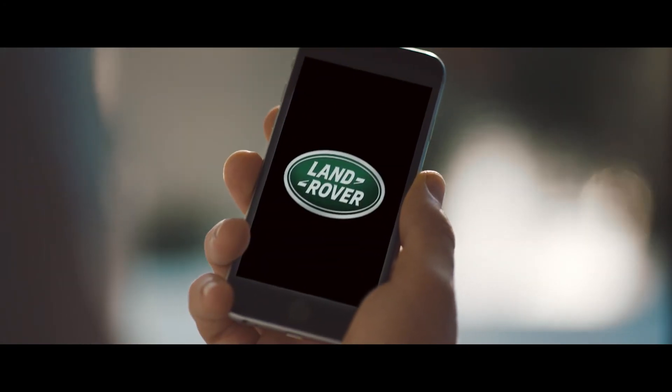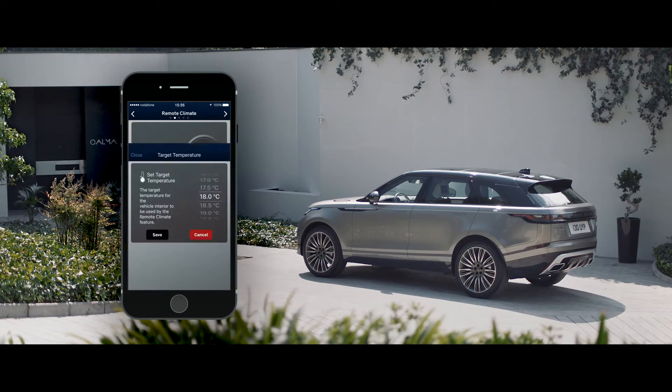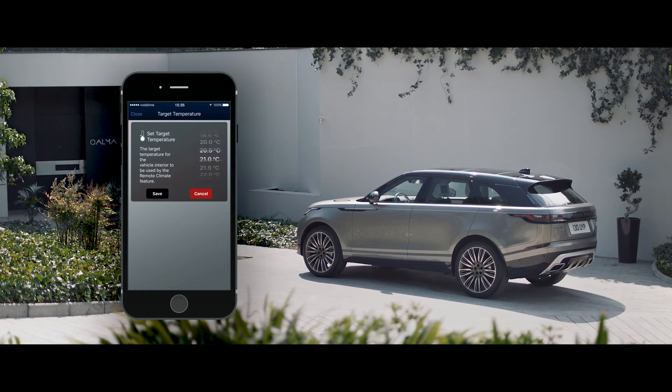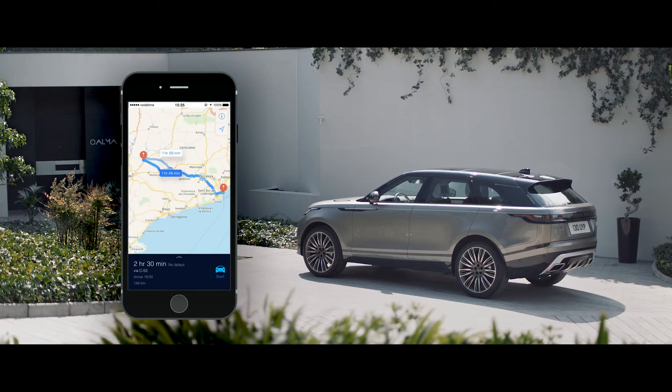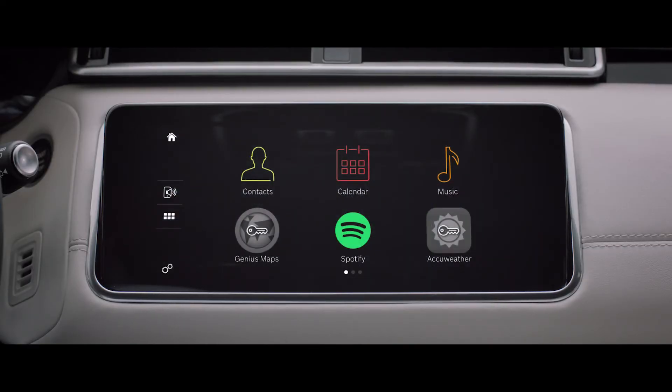InControl's connectivity features allow you to communicate with your vehicle via your smartphone or other devices, wherever you are, from setting the interior climate of the car to planning and sending door-to-door routes. You can also control your favourite apps directly from your vehicle touch screen.